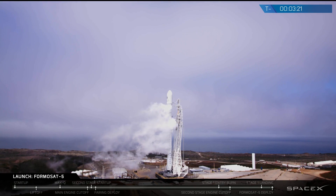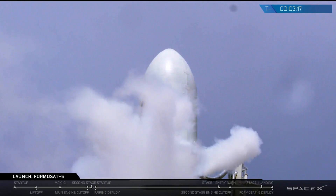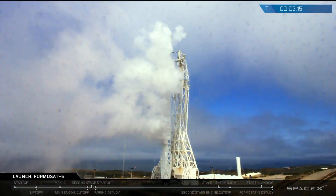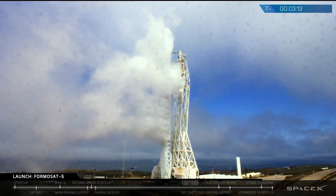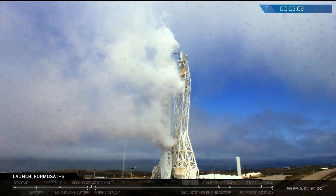The second stage fairing covers have started opening on the transporter erector, and strong back retract has begun. At T-minus five minutes, Falcon 9 went on internal power. That means it's running on its batteries and no longer through the power source of the ground through the TE.